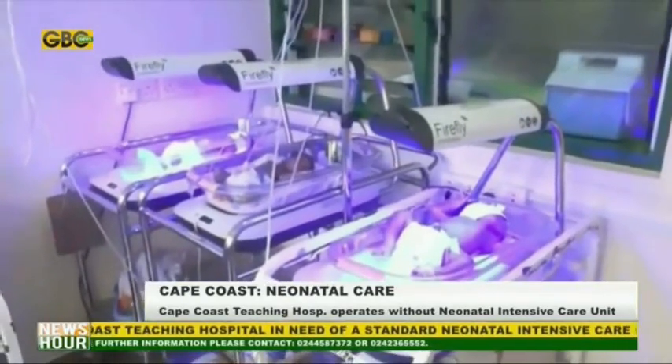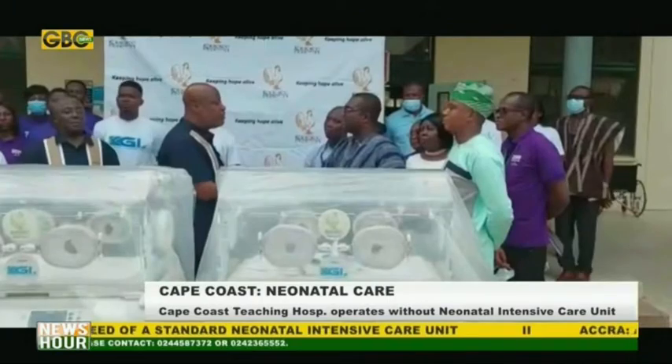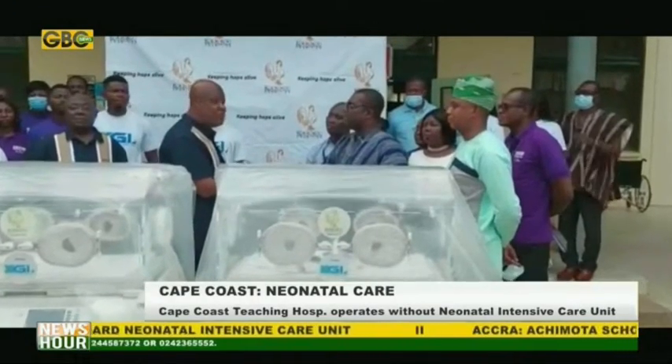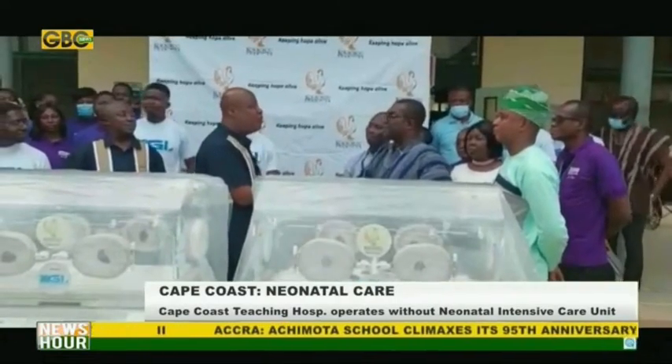Interestingly, a baby is on admission from Ivory Coast. As a relief, the Coco Charities, in partnership with KGL Foundation, has presented two baby incubators, each costing $10,000, to the facility.